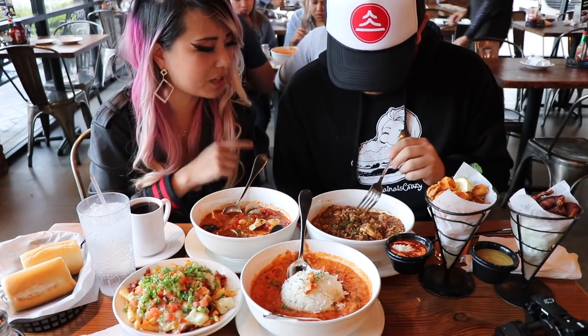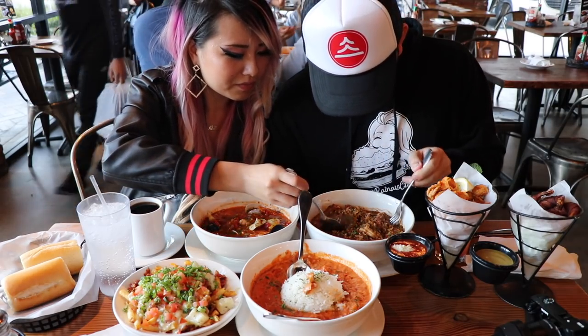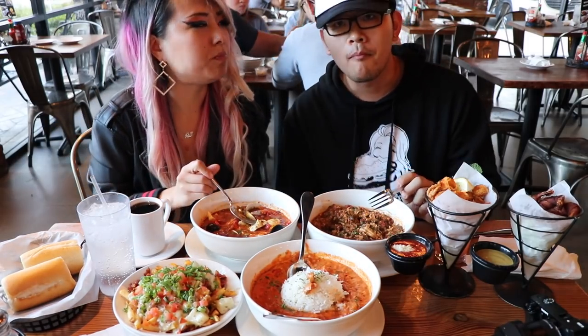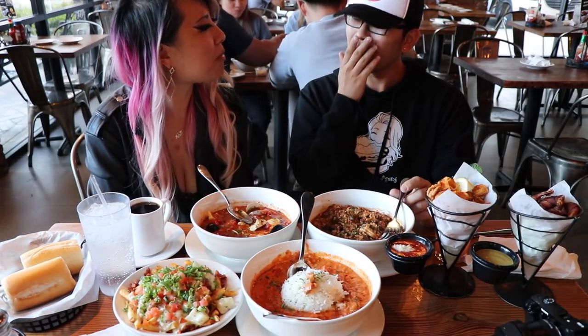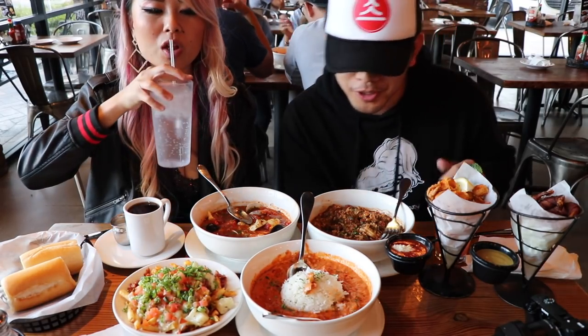This is the jambalaya. You had jambalaya first the other day at Macberry Farm, but this is more like a legit version — this looks way better. I can eat this all day. It's so good.